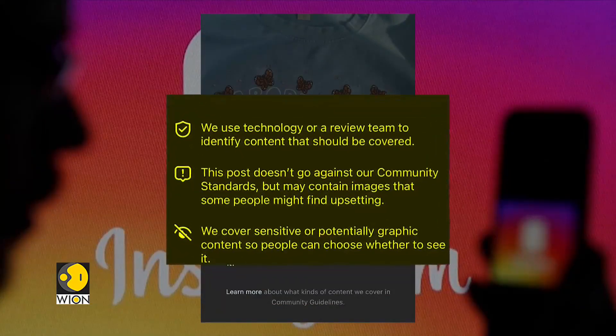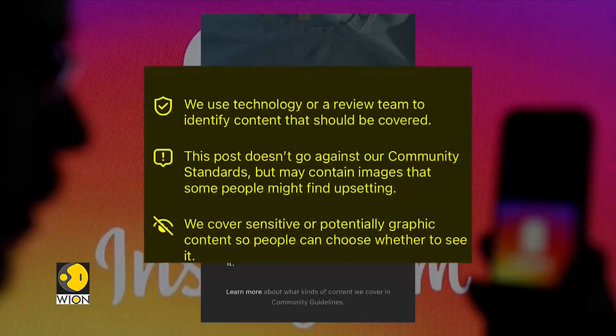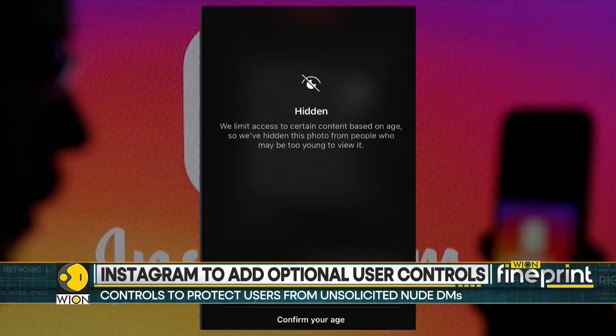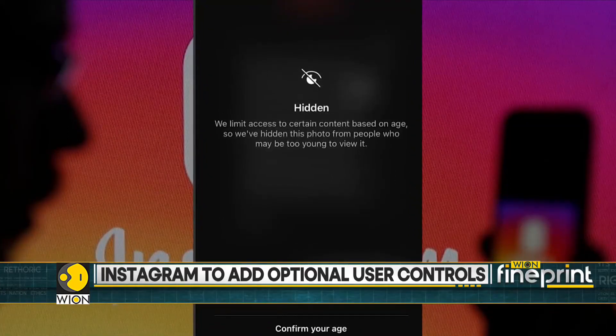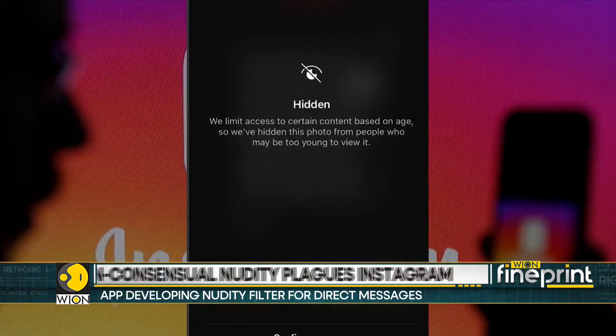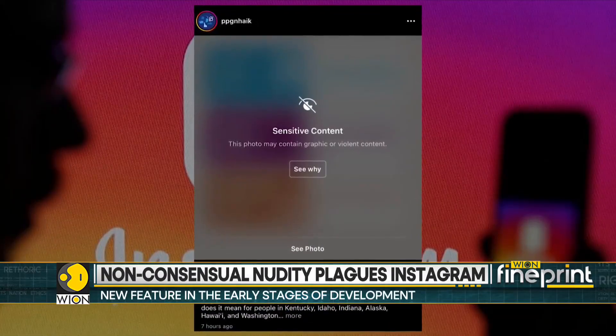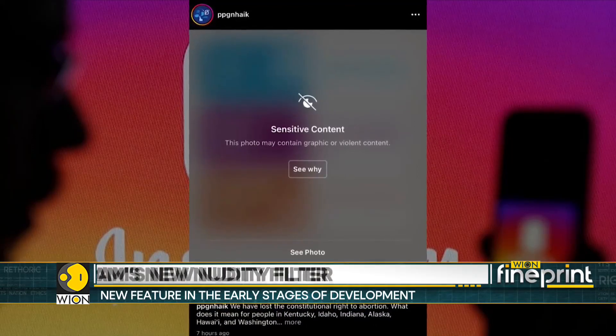Social media has long dealt with the problem of unsolicited nude photos. Most platforms use tools like AI blurring or artificial intelligence for this problem. Earlier this year, Instagram introduced a sensitive content filter that keeps certain kinds of content, like nudity, out of users' direct messages or DMs.